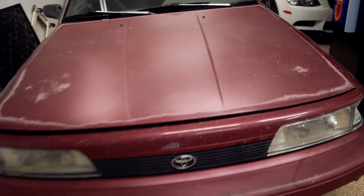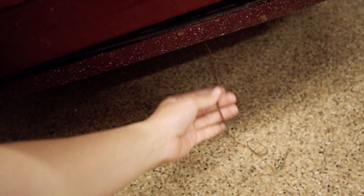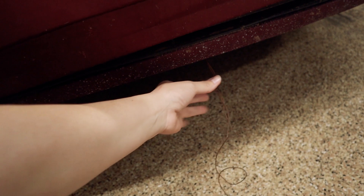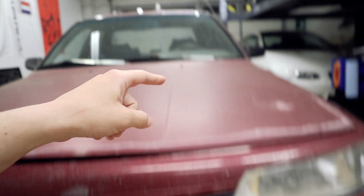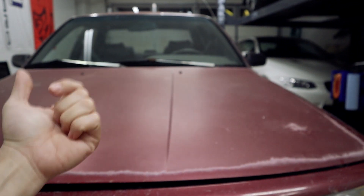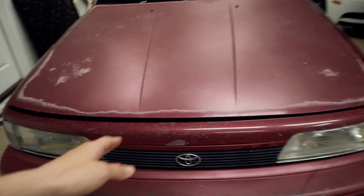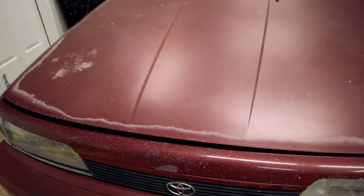Now let me show you something funny. The hood is open because it has a pretty interesting way of opening. You see this wire down here? The way to open up the hood requires two people — one has to be pulling on this wire, and the second one has to be inside pulling the hood latch. Doing those two together is how you can actually open the hood. It's open right now because yesterday I had to charge the battery since it wouldn't start.